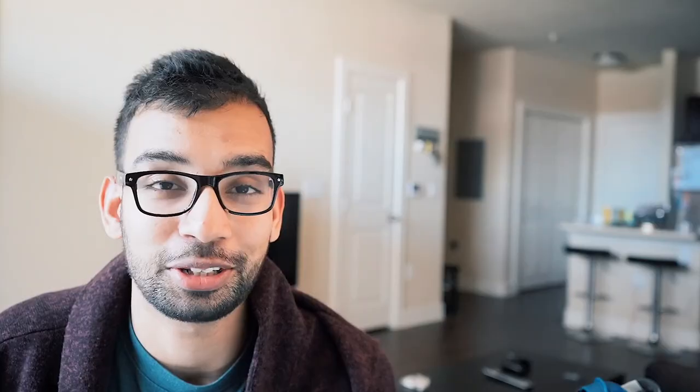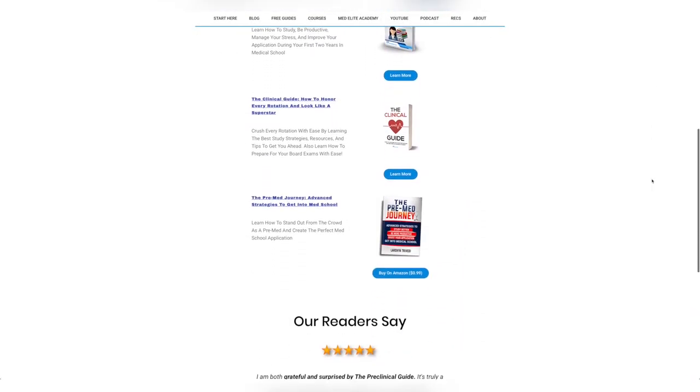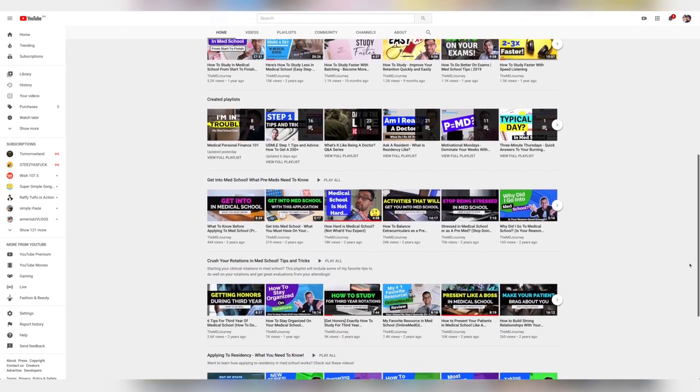I was also able to use some of these techniques to do things outside of medicine — including writing four books throughout medical school, growing a YouTube channel and blog, and still having enough time to spend with my significant other and now wife, as well as family and friends. So if you're a busy student or busy with your job and want to find a few extra hours a day, stay tuned.